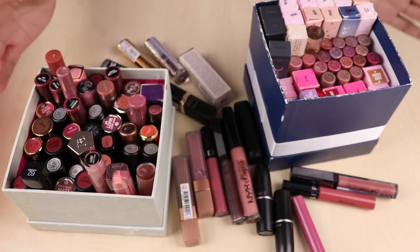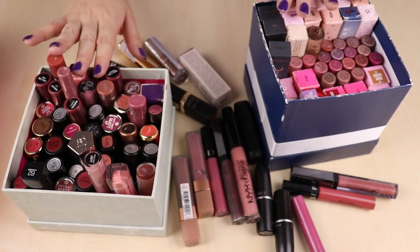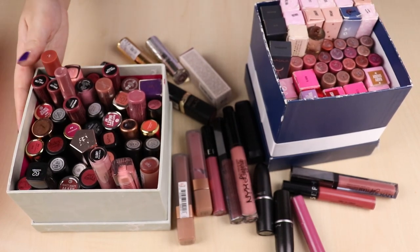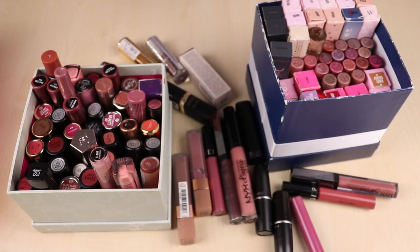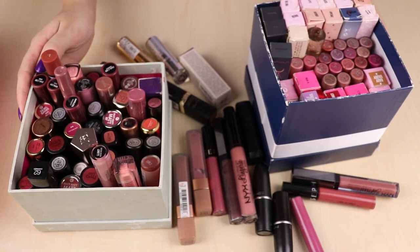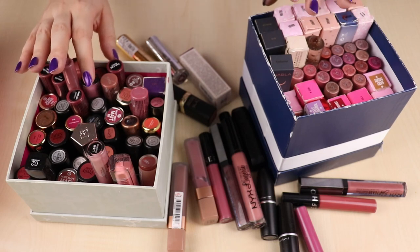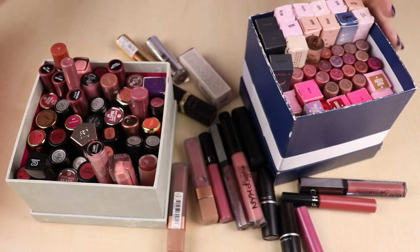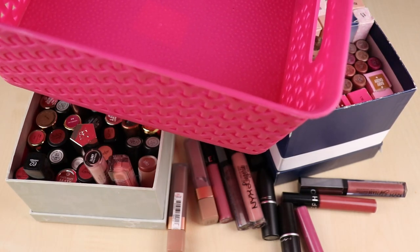Welcome to my lipsticks! These are all my lipsticks. I used to have a lot more but I already decluttered a lot of them. I used to have like three of these baskets completely full and then some. I also have my lip glosses, so I want to go through all my bullet lipsticks, liquid lipsticks, and also my lip glosses and really see what I want to keep. I have a pink basket that I'm going to put all the decluttered products in.